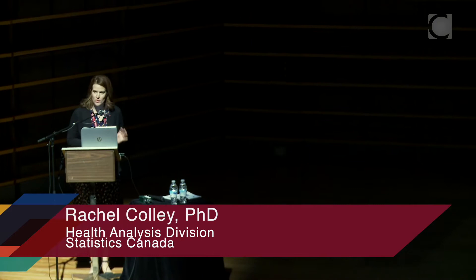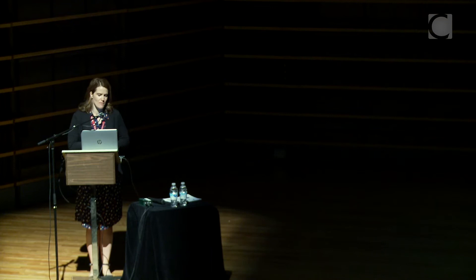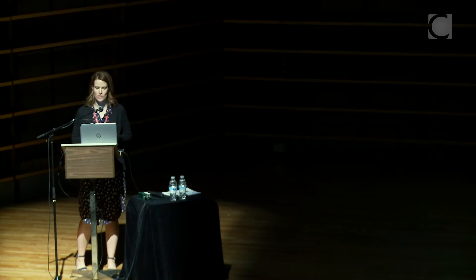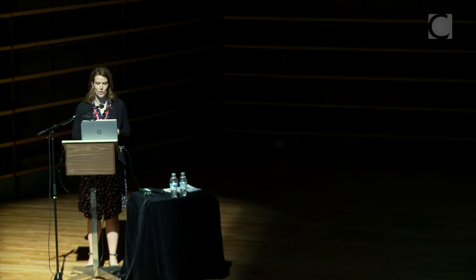I'm here to talk about findings from the Canadian Health Measures Survey at Statistics Canada. I'll spend a few slides talking about the survey and accelerometry, the specific device we use, and the 24-hour movement paradigm — movement across the 24 hours that includes sleep, sedentary behavior, light physical activity, and moderate to vigorous physical activity. A shift towards looking at movement more holistically has really changed the way we measure physical activity and develop guidelines.